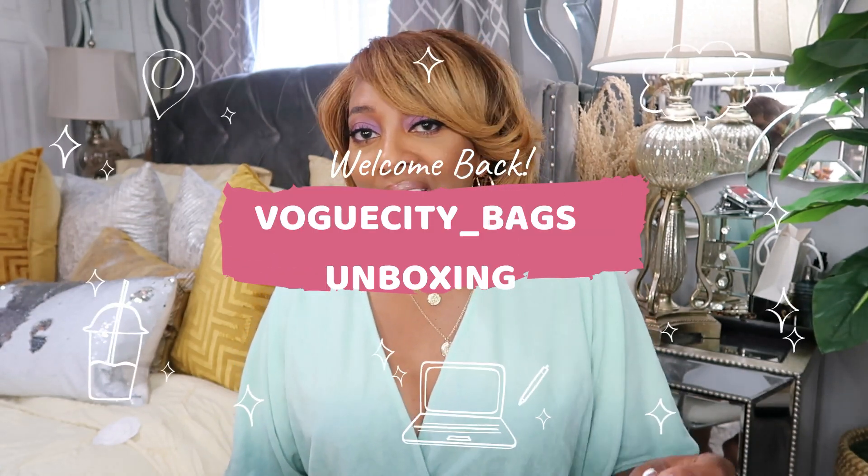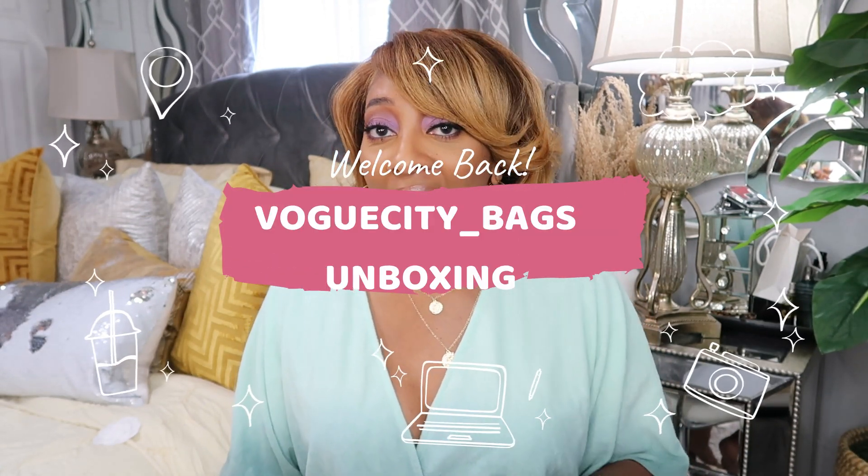Hey my loves, welcome back to my channel. It's your girl Brandi Gibbs and I'm back on your screen. Today I wanted to share with you all a fun unboxing video from my friends over at VogueCity.jp. They are a luxury brand.